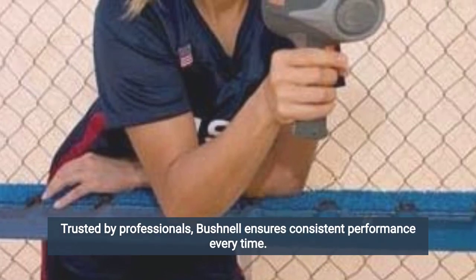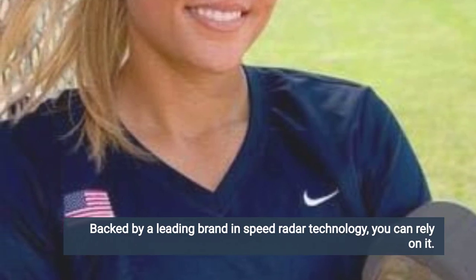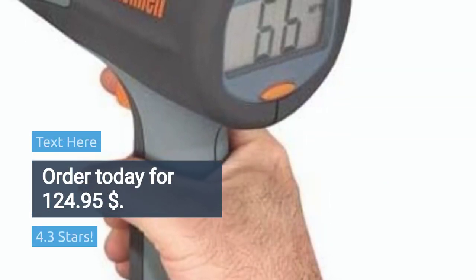Trusted by professionals, Bushnell ensures consistent performance every time. Backed by a leading brand in speed radar technology, you can rely on it. Choose the Bushnell Velocity Speed Gun for accurate and reliable speed tracking. Rated 4.3 stars. Order today for $124.95.